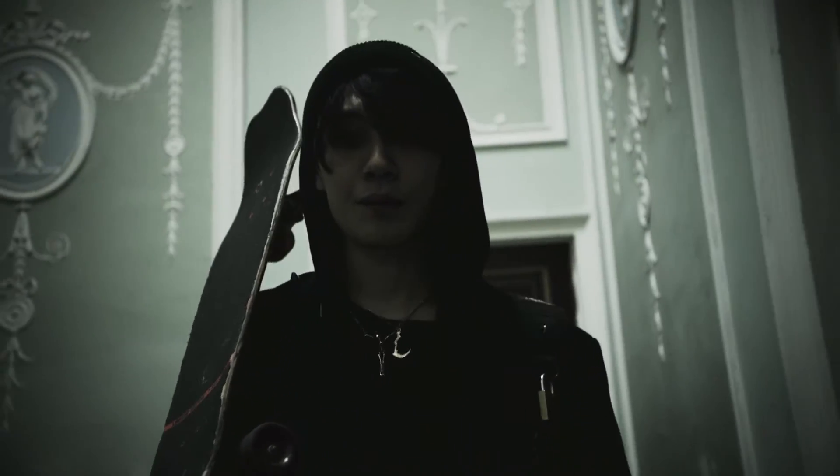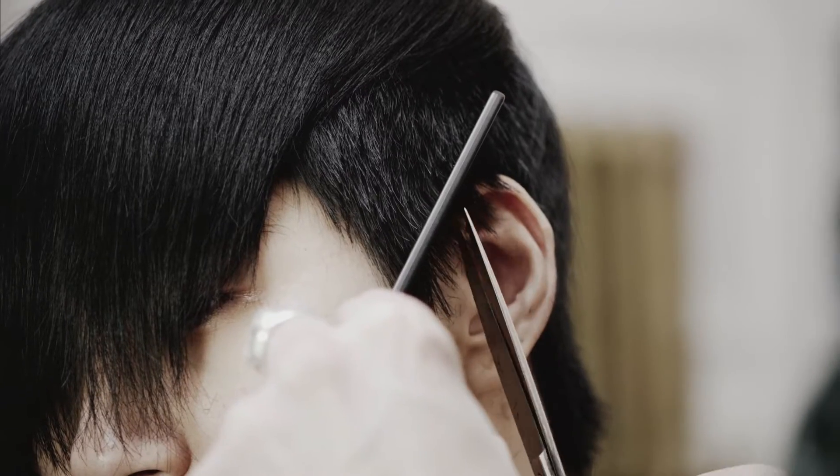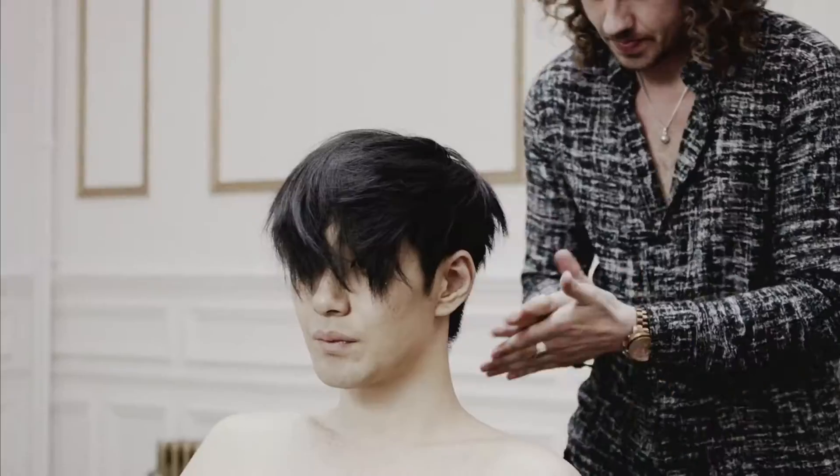For our Japanese model Tomo, the inspiration was high-end men's editorials. For that feel, we created a haircut that is long and has a slightly grown-up feel, dressed towards the face using Slick Trick pomade.